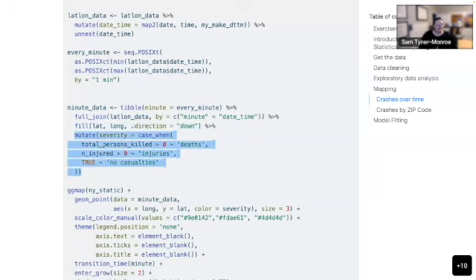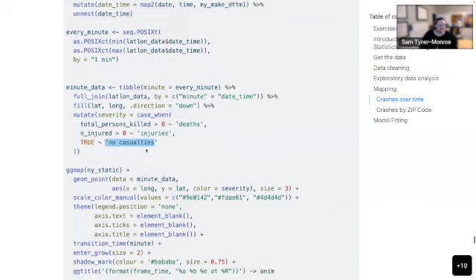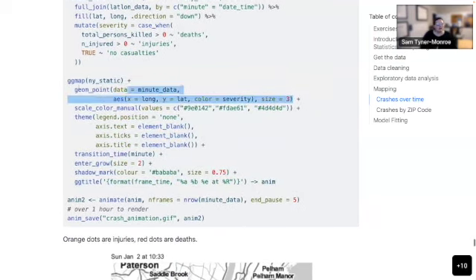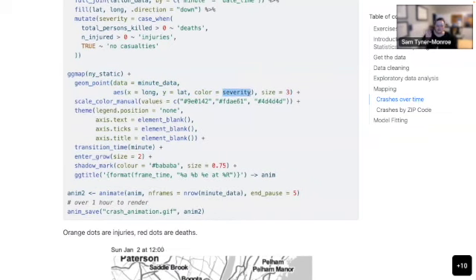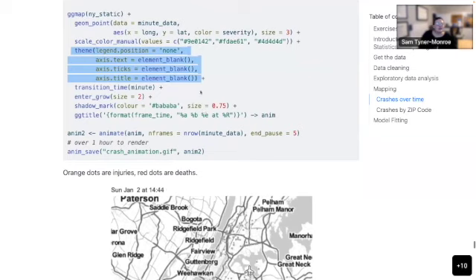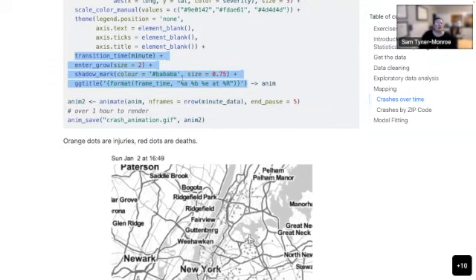I also made a severity variable with three levels: deaths, injuries, and no casualties, so I can visualize that aspect of the data. Here is the animation code. I have a static background map, plotting each point of the minute data by longitude and latitude, colored by severity. Orange points are injuries, red points are deaths. Then this is the gganimate package, which is really great for animations in R on top of ggplots. Basically you just tell it how you want to transition between images — it's taking static maps and repeating them for different values, making one map for every minute.